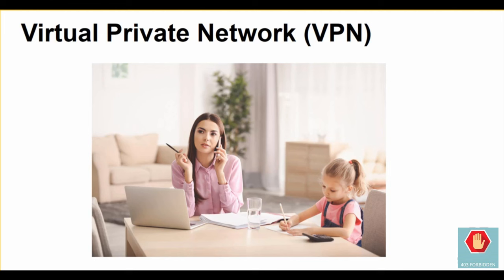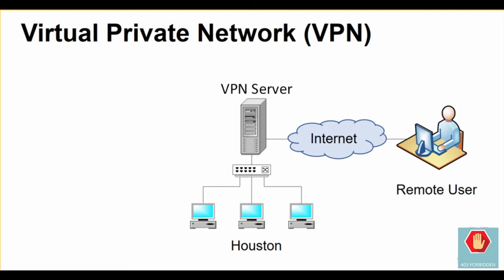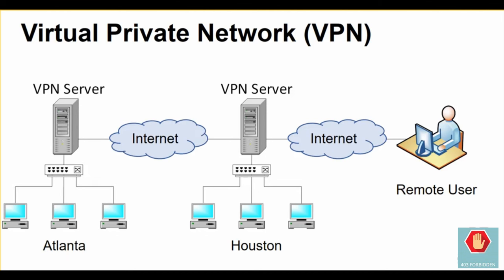By implementing a VPN, the organization can help ensure their information assets are protected from outside attacks while allowing those remote users to work as if they were on site. A virtual private network uses encryption technology to create a secure connection between two points, whether between a client and a network or between two networks.